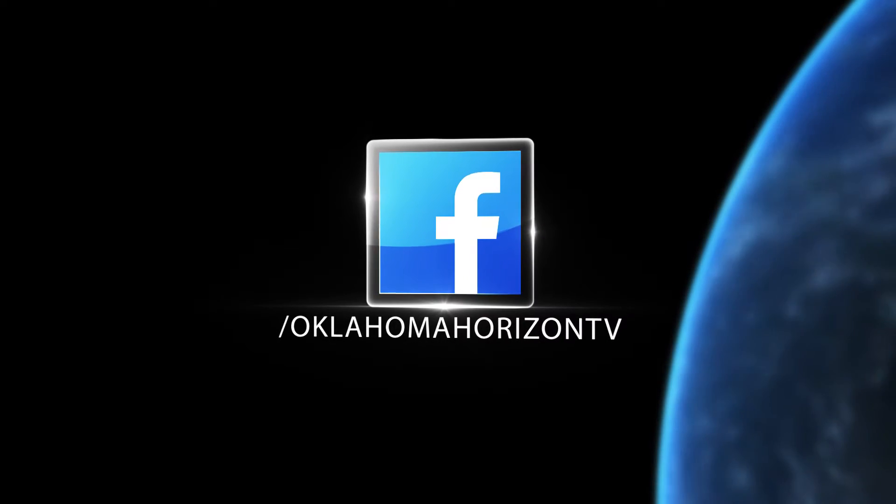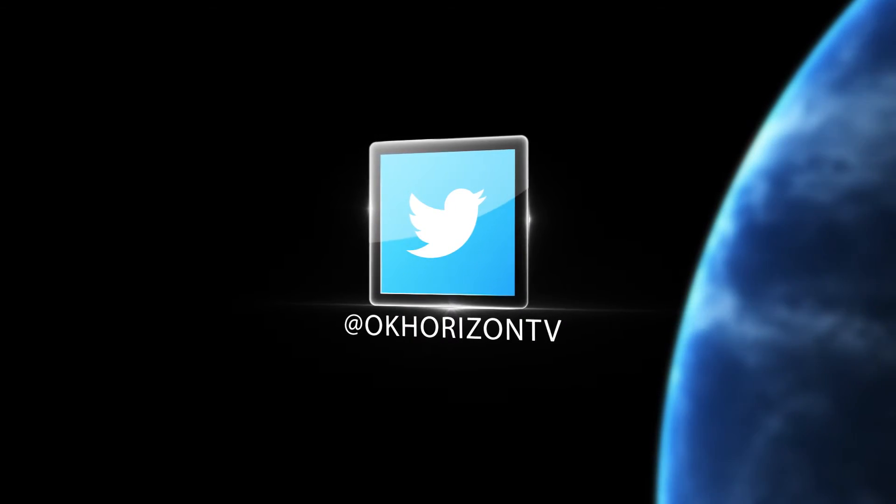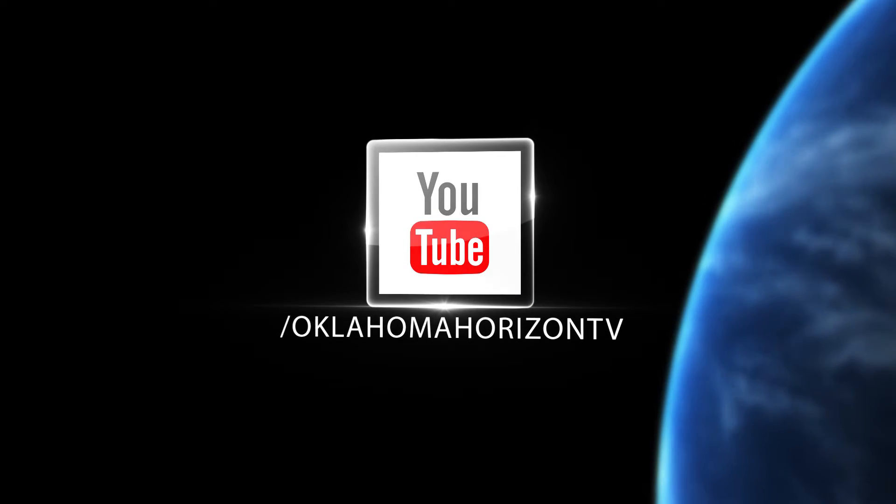Oklahoma Horizon is at your fingertips. Join us on Facebook, Twitter, and YouTube to catch the segments you may have missed and our latest new content as it happens.